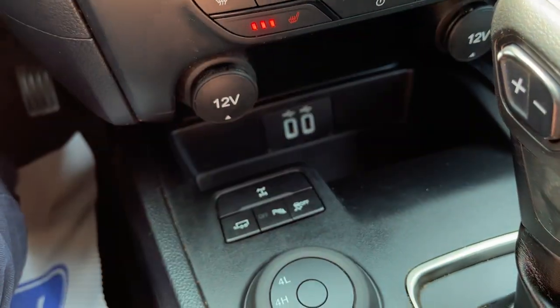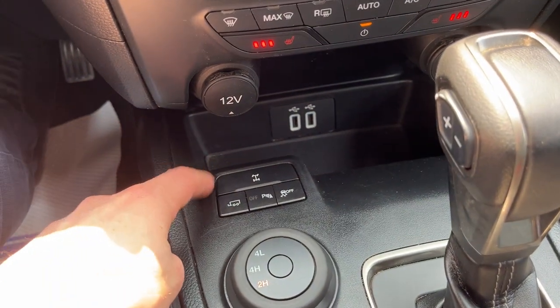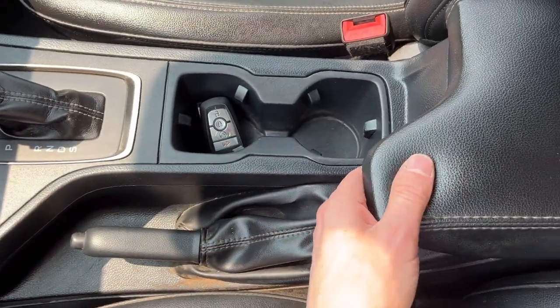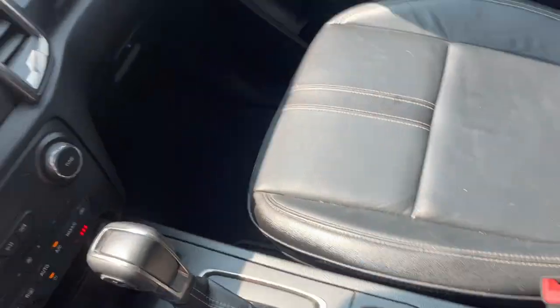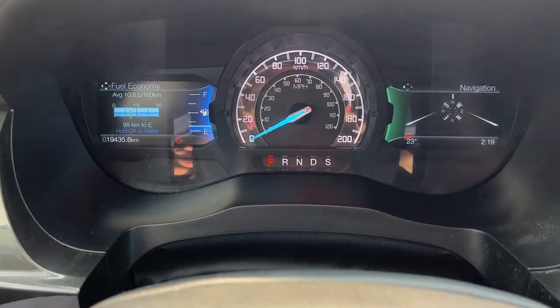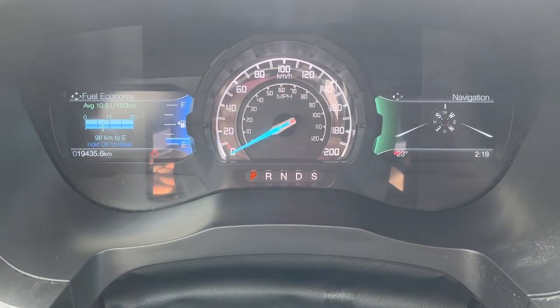You've got two USB ports and two 12-volt outlets, and it does have the electric locking rear differential with different four-wheel drive modes. There's remote start on the key fob, some storage in the center console, and some more in the locking glove box. Really nice vehicle — one owner, no accidents, and it has just over 19,000 kilometers on it.